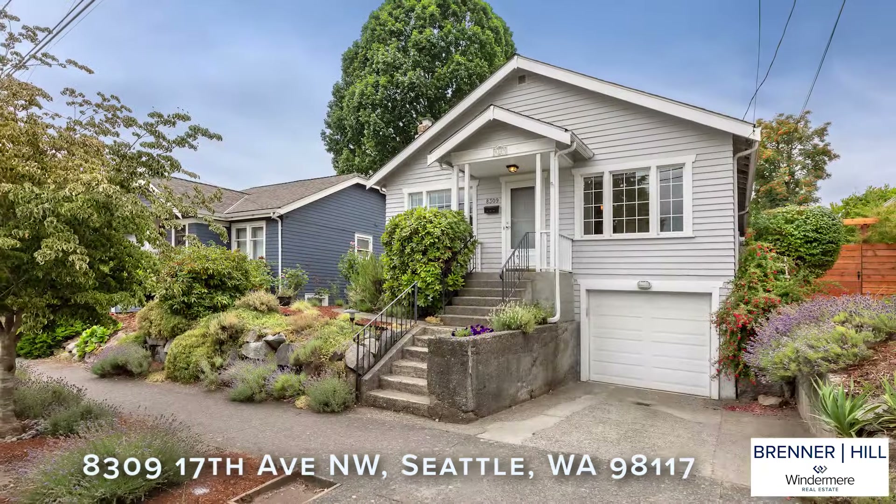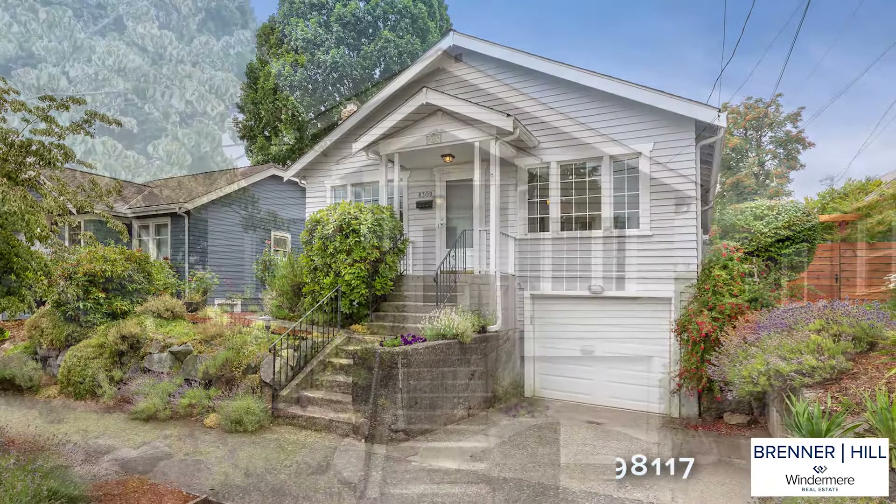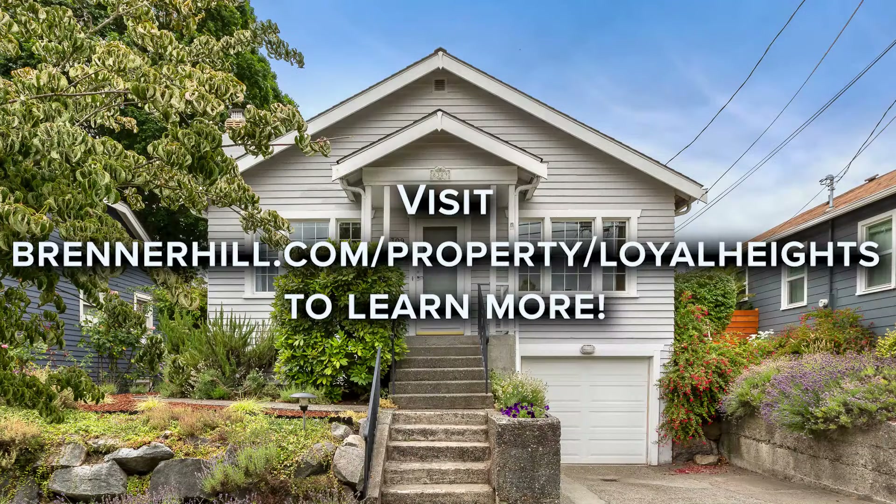Check out the home's website. Here you will find a virtual walkthrough, additional photos, and a full home inspection report including sewer scope and title report. Come check it out.